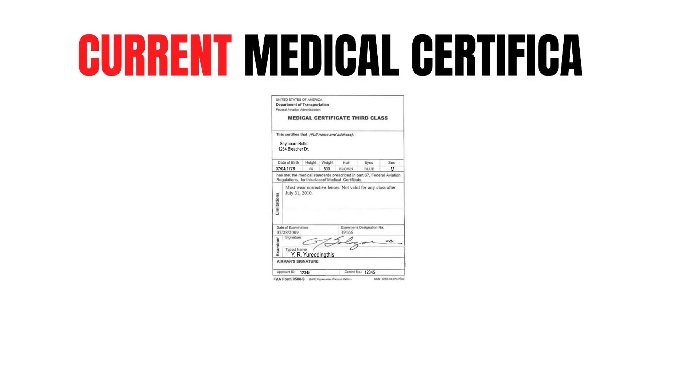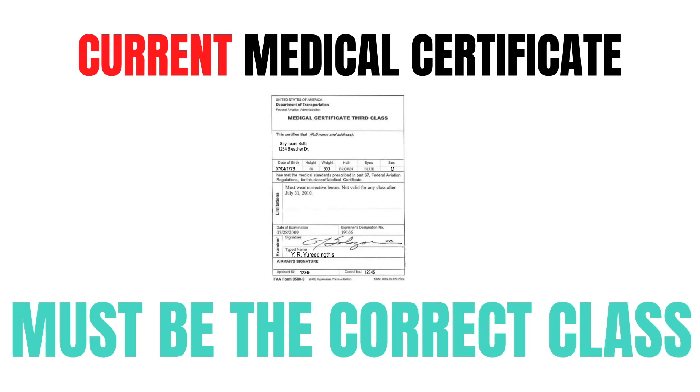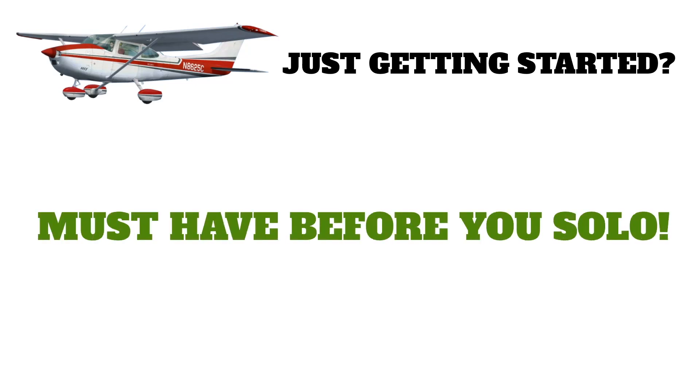Last but not least, you have to have a current medical certificate, and it needs to be the right type of medical certificate for the type of flying you're going to be doing. If you're just starting to work on your private pilot certificate, you're going to need to get that medical certificate before you can fly solo, so I recommend knocking that out as soon as possible.